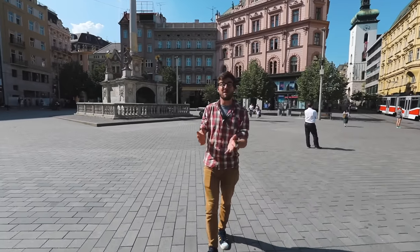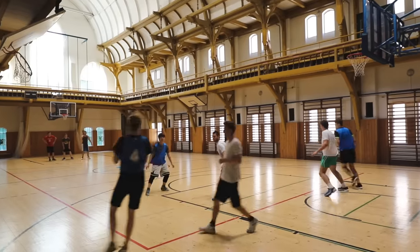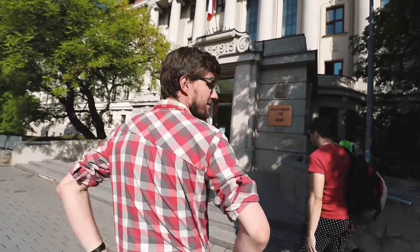The Czech Republic is a beautiful place and a must-visit, but it's even better to study here. Today we're going to show you what it's like to live a student's life here in our beloved country. So where do students actually study in the Czech Republic? Let's check it out.